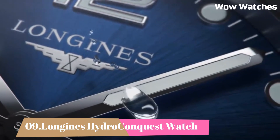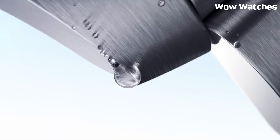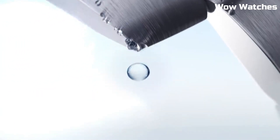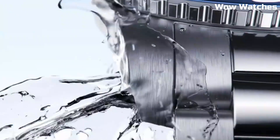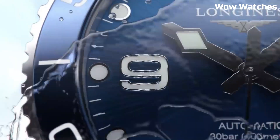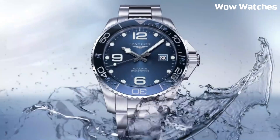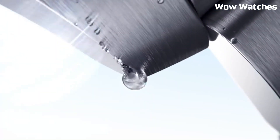Number 9. Longines Hydro Conquest Watch is a sporty and water-resistant watch collection featuring stainless steel cases, various style colors, luminescent markers, and reliable automatic movements for diving and water activities. Item shape: round. Dial window material type: sapphire crystal. Display type: analog. Deployment clasp.